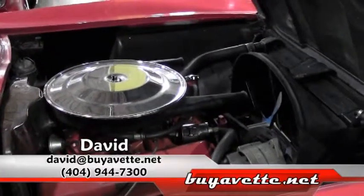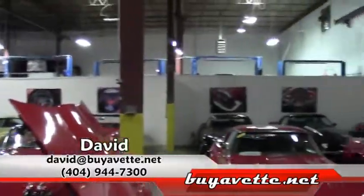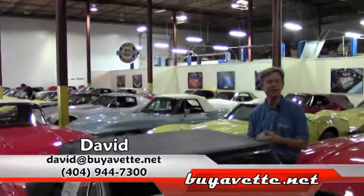In fact, if you take a look around, look at all these Corvettes. If I can help in any way, ask for David. Email me direct at david@buyavet.net. Thanks a lot. Have a great day.